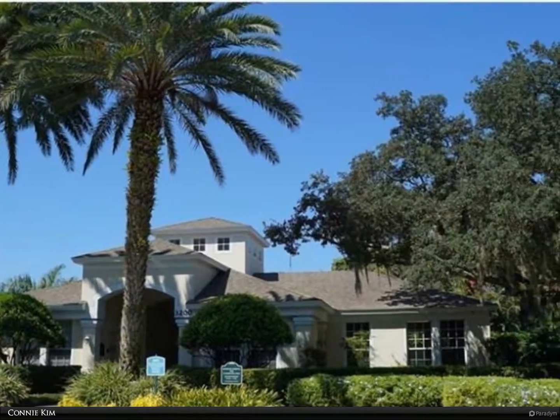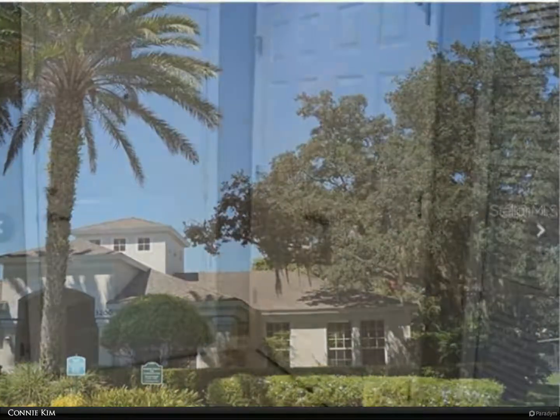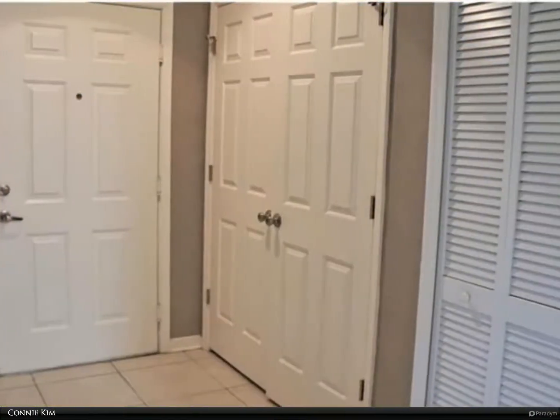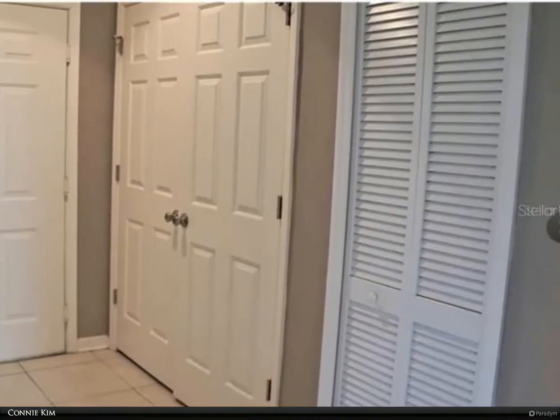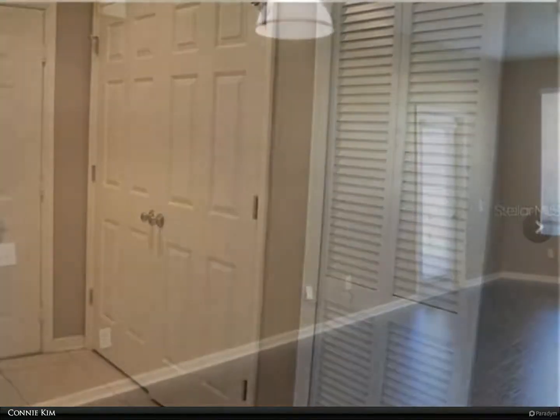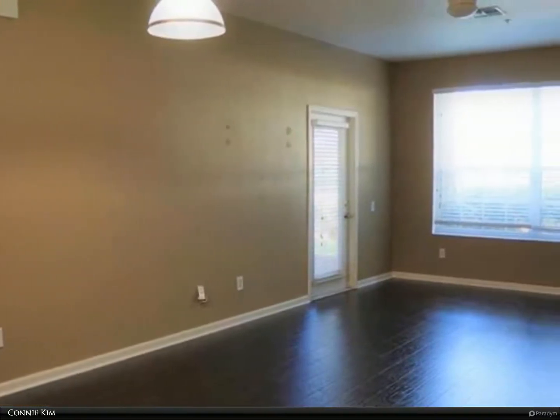Ready to move in, well maintained, no carpets — largest model available in the complex. Featuring a split open floor plan with newer laminate hardwood floors, newer dishwasher, newer air conditioner, new washer/dryer, and a screened patio.